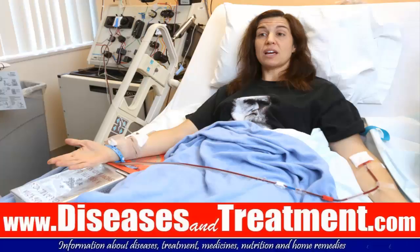Thank you very much for watching this video. Please visit our website www.diseasesandtreatment.com for more information about medical conditions and treatment.